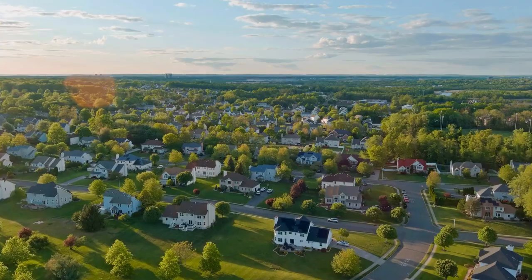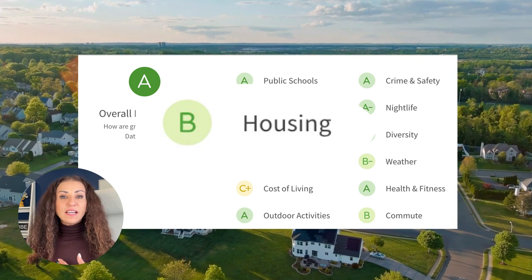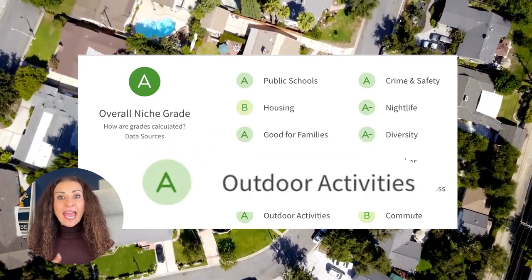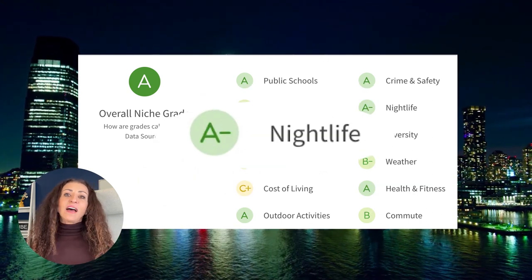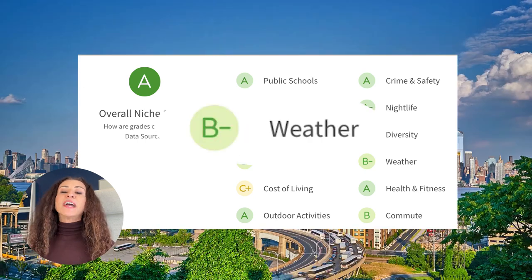Let's visit the Niche.com website and get a report card on Matawan, New Jersey. Overall the Niche grade is: A for public schools, B for housing, A for good for families — this is the video about good for families — B for jobs, C+ for cost of living, A minus for outdoor activities, A for crime and safety, and A for nightlife.